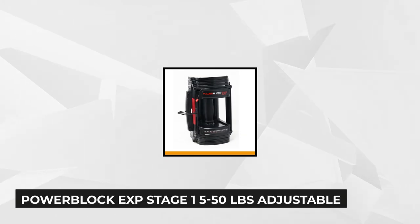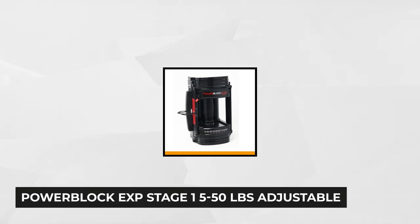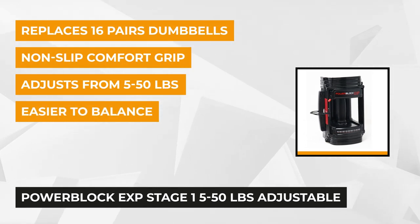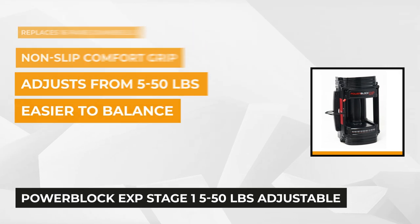At number three is the Single Power Block EXP Stage 1 5 to 50 pound adjustable dumbbell. This set of dumbbells combines superior quality, excellent ergonomics and durability all in one. In our honest opinion, these are some of the most aesthetically pleasing dumbbells available out there.